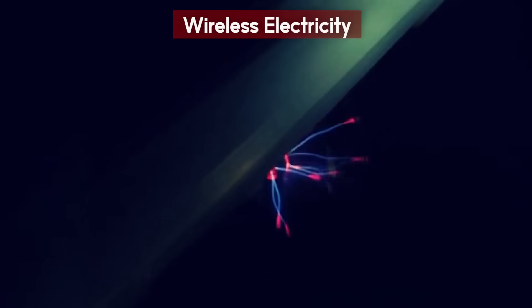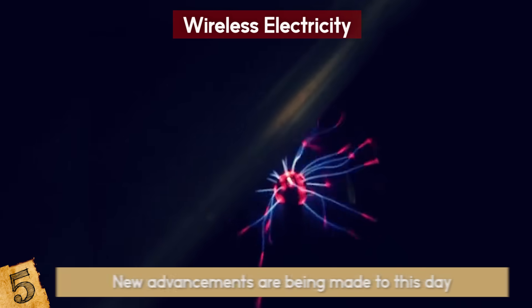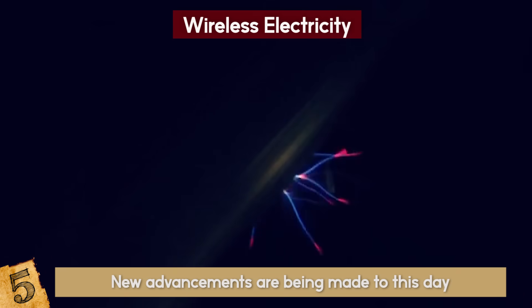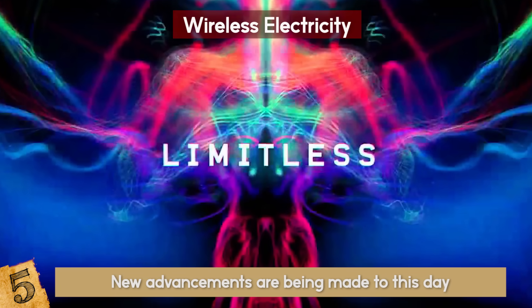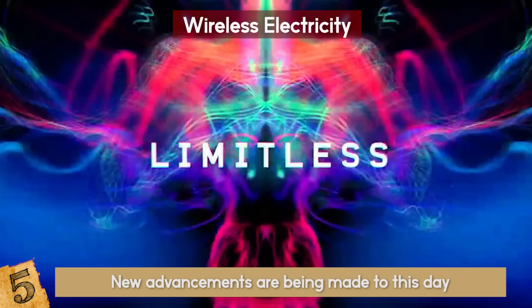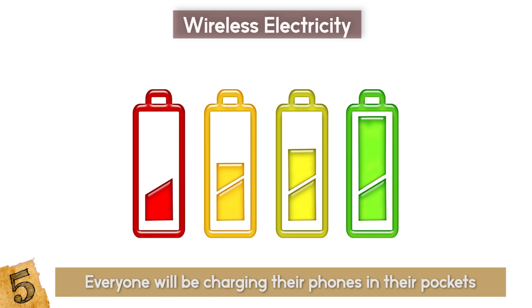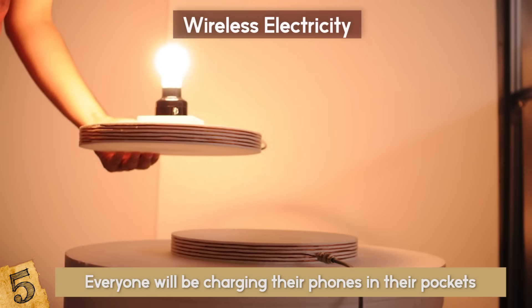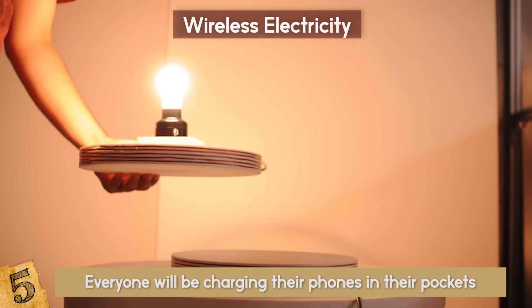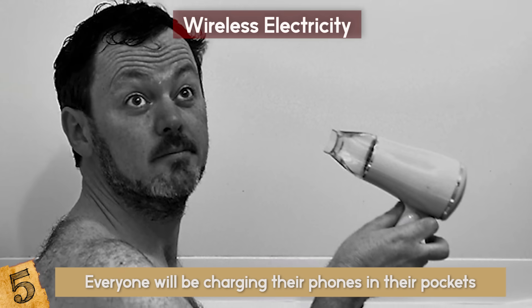Wireless Electricity. Wireless electricity isn't exactly new, but new advancements are being made to this day. We know that wireless light bulbs are possible, so the possibilities are nearly limitless. Pretty soon, everyone will be charging their phones in their pockets. This is due to wireless power transfer — the transmission of electrical energy without wires. Plus, it's way safer — no more hair dryer bathtub incidents.